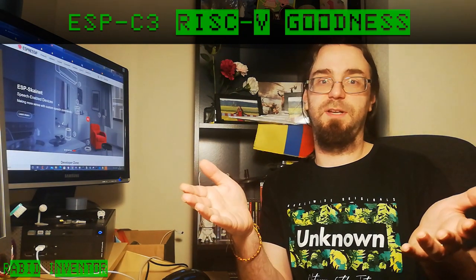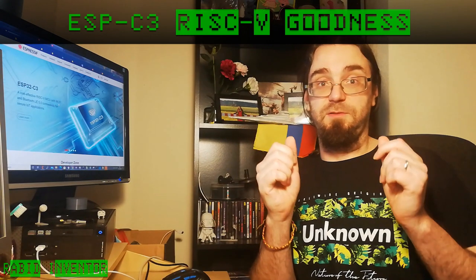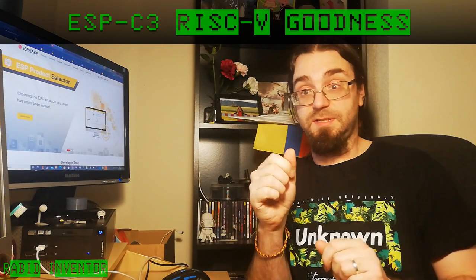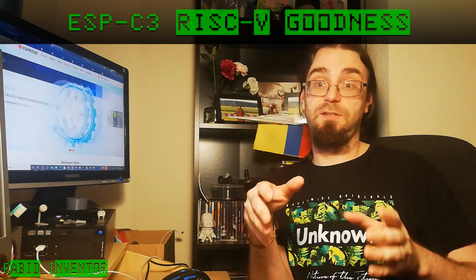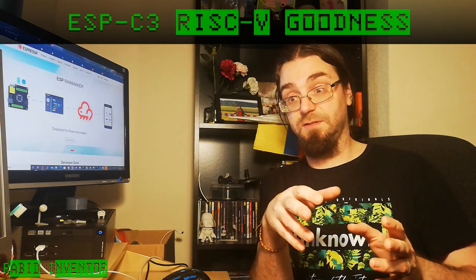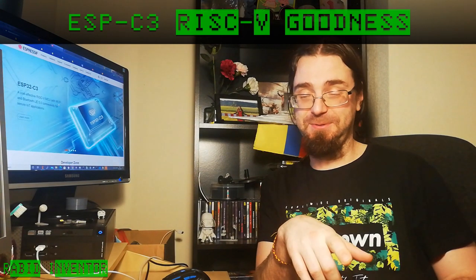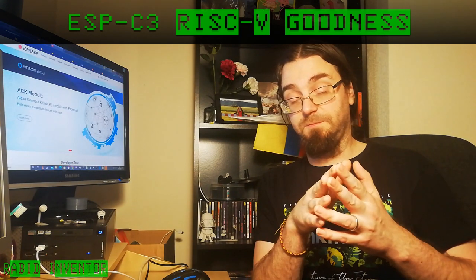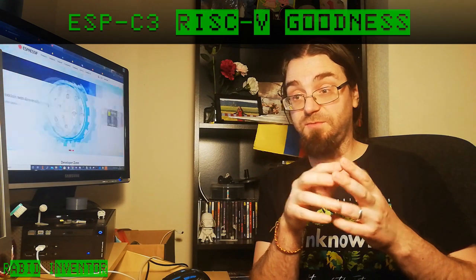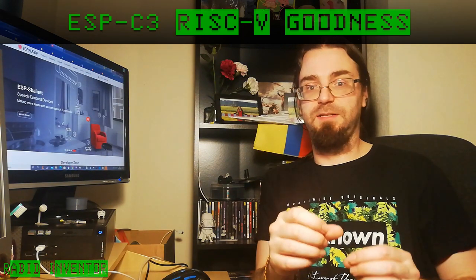The big news, which first appeared on the 27th of November this year, is that Espressif have taken all of their architecture from the latest ESP32 — specifically the S2 — all the IP blocks and componentry from that, and instead of having their regular dual-core processor, they're going to start using a RISC-V based processor. This is really, really big news.